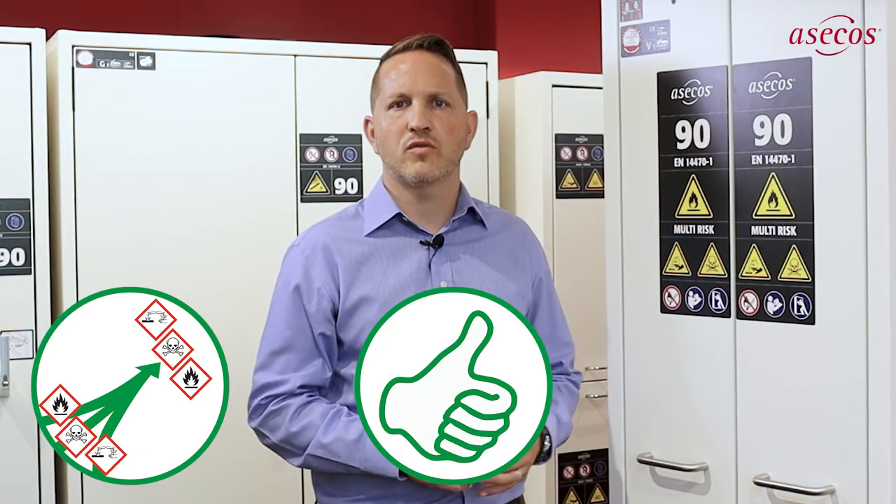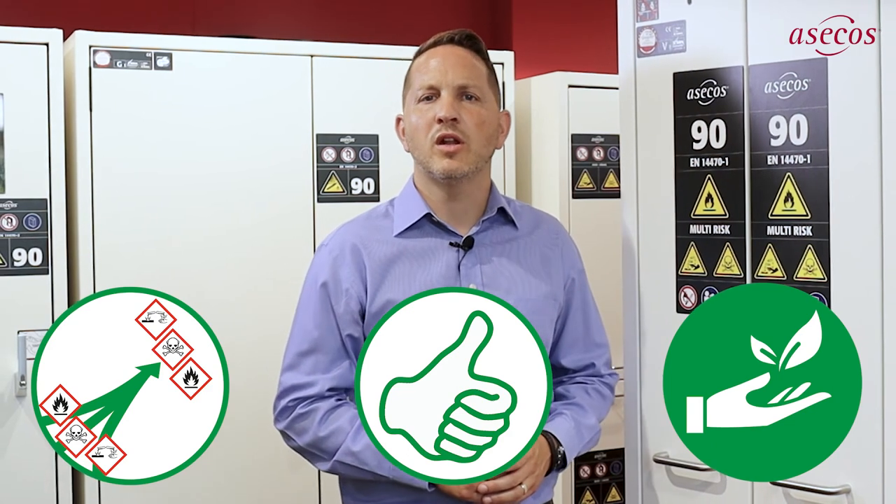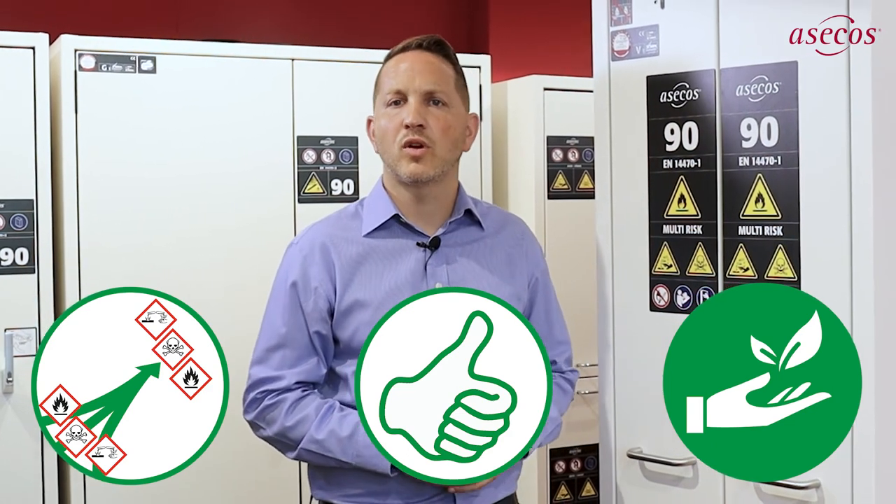This ensures safe and energy-efficient operation of the technical ventilation, saving costs in the long term. In summary, by purchasing one multi-risk cabinet instead of three individual cabinets for storing specific hazardous substances, not only can valuable laboratory space be optimised, but energy costs for technical ventilation are also reduced. If hazardous substances are stored safely, directly at the workplace, this will also save time and personnel costs.